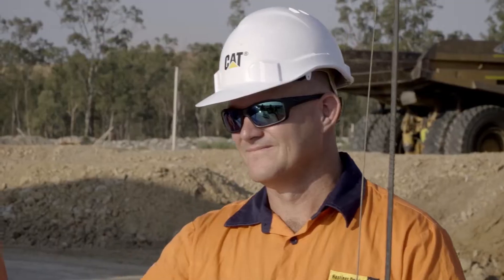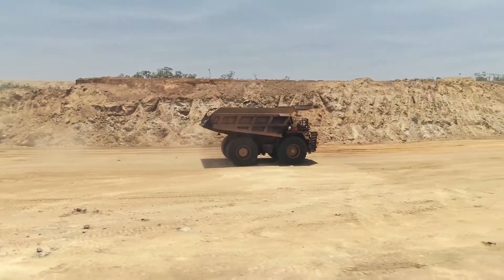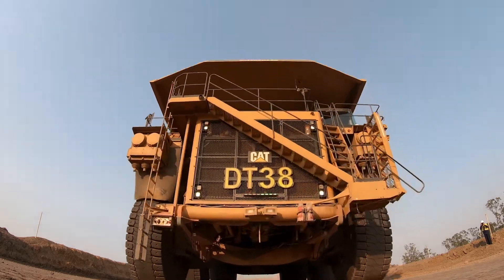So Middle Mount called Hastings Deering, their local Cat dealer. We did a study of their truck fleet and observed ways that we felt they could improve their production and be more efficient. And then we came up with the optimum truck for this site, which happened to be the CAT 794.